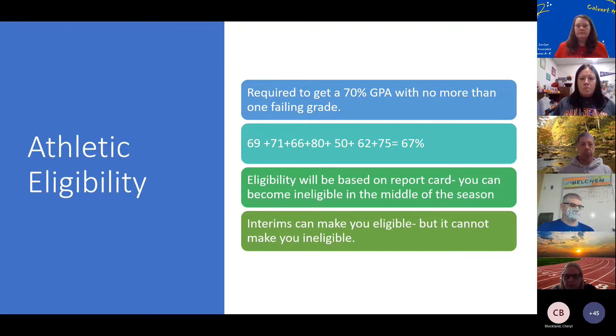Eligibility is determined by quarter. So if you're looking at your report card and you want to play basketball but you're not eligible, interim can save you. If by interim you have those marks — a 70% and no more than one F — then you become eligible. The flip side is if you're already in a sport because you had a solid first quarter report card, you're okay even if your interim wasn't what you wanted. Interims can save you in terms of eligibility, but they can't make you ineligible. Only report cards make you ineligible.